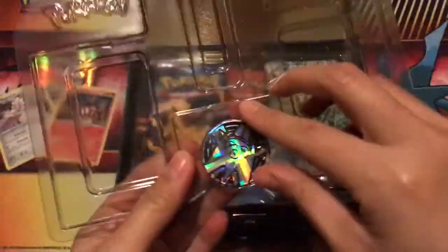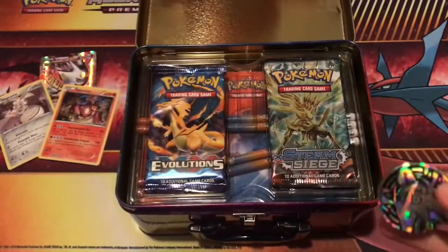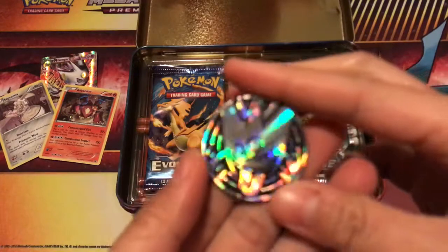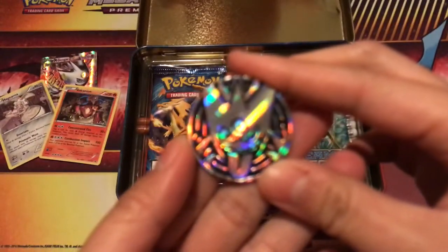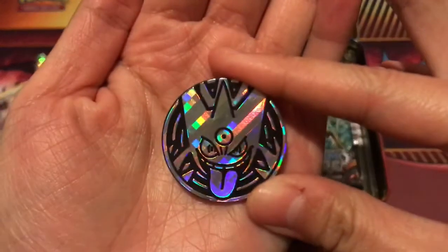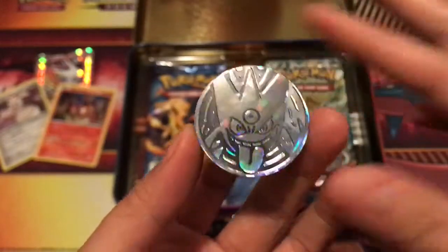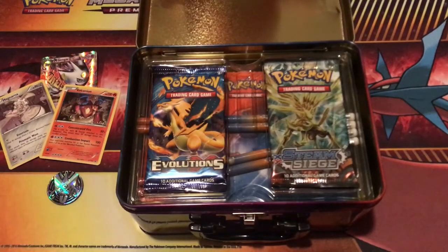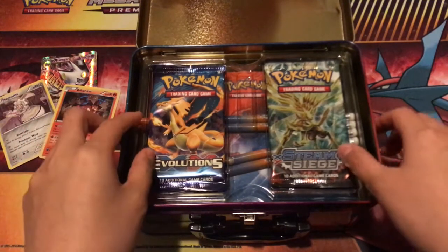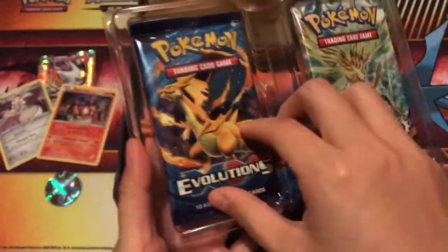We have our TCG Online code card which I will redeem later — I'm really excited to see what that gives. And we have our Gengar coin which is looking pretty fantabulous! It's so shiny the camera can't even focus on it — look at that, that's so cool.